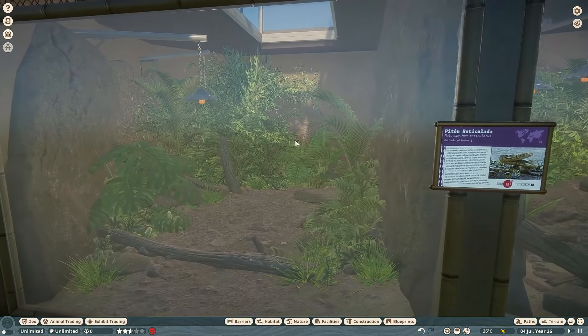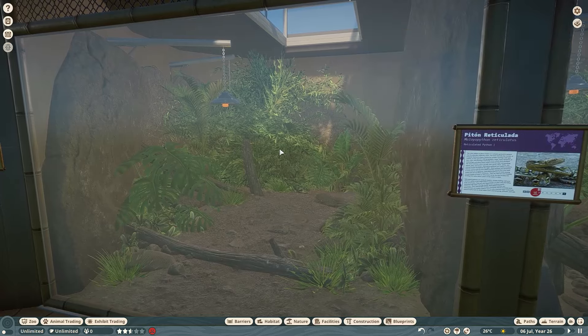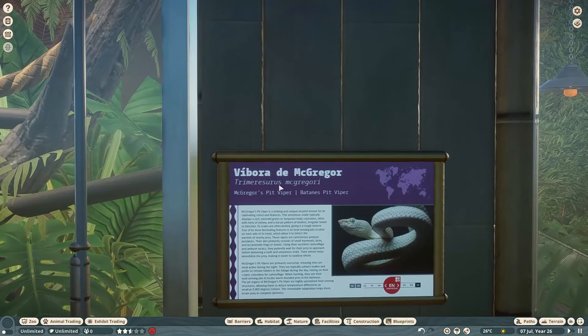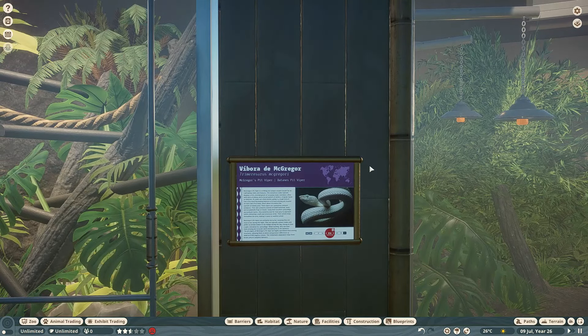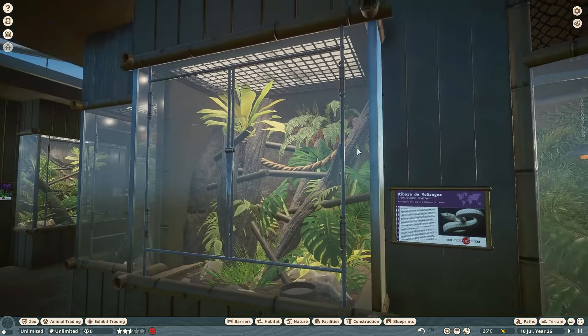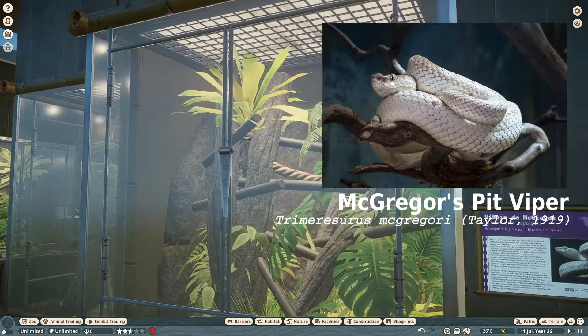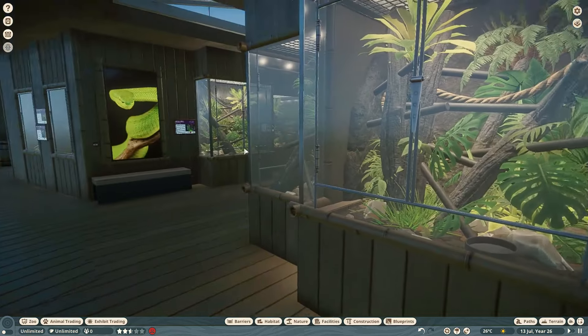Then you've got the reticulated python. Then you get to more venomous snakes — this is one of my personal favorites, the McGregor's pit viper. Another Trimeresurus species — I love this genus of snakes and you'll see a lot of them in this building.